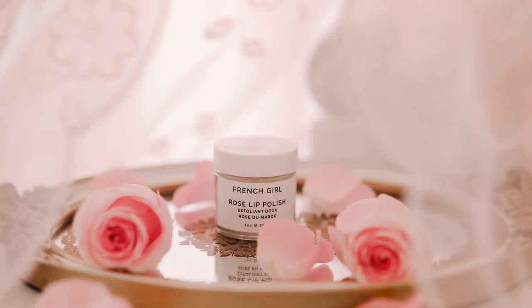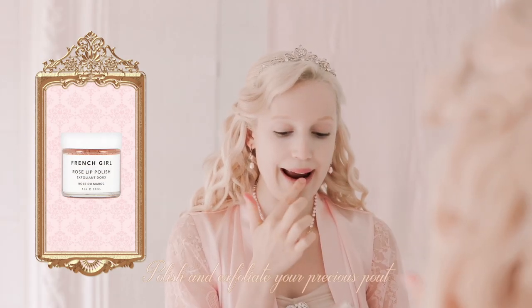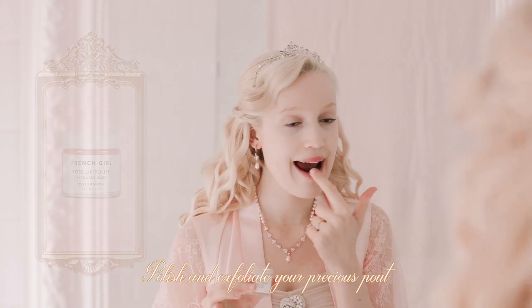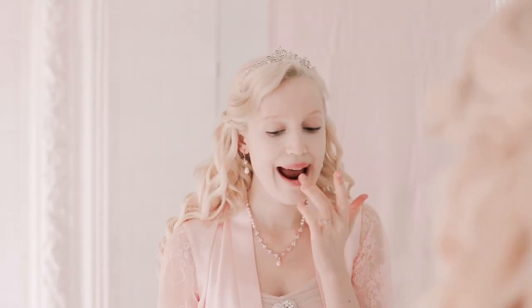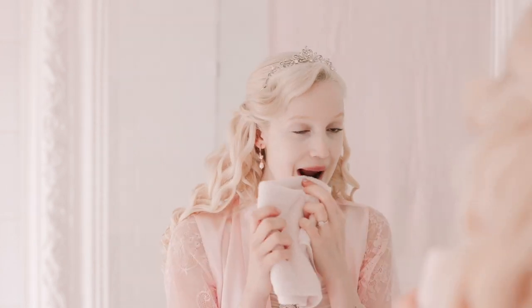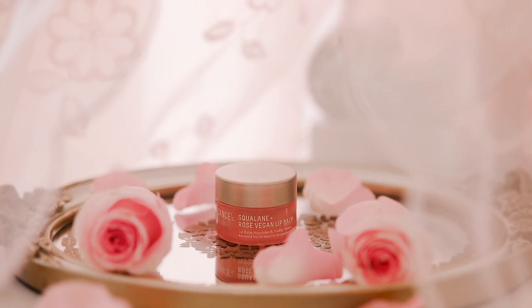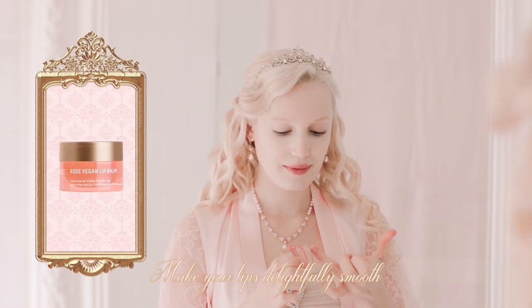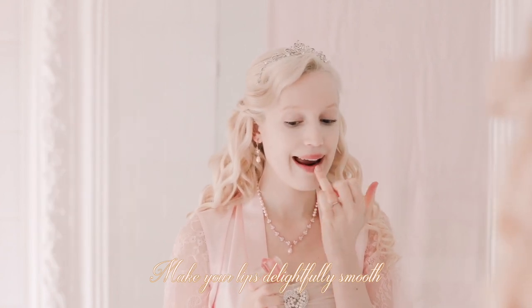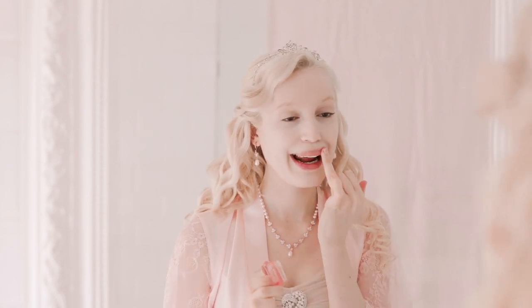Now I'll make my lips super soft with French Girl Organics Rose Lip Polish. I'll gently scrub with just a teeny tiny amount of this sugary formula. Then I use this rose lip balm from Biosense. I'm just in love with how hydrating it is. It makes my lips feel supercalifragilisticexpialidocious.